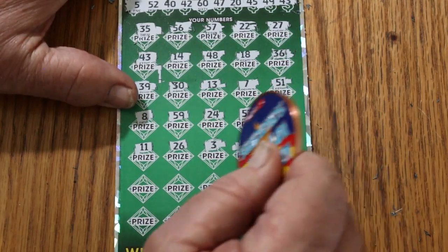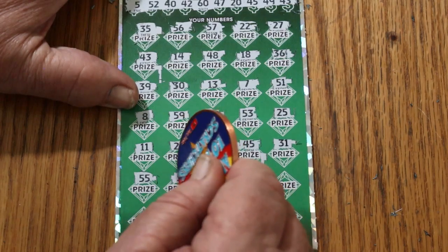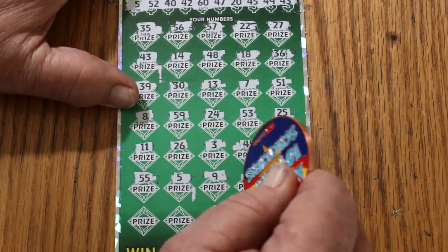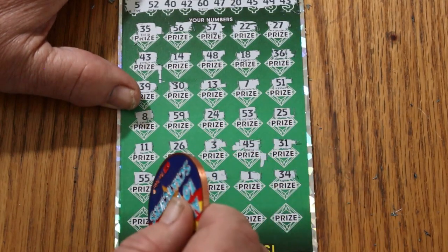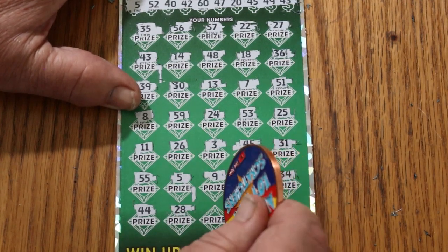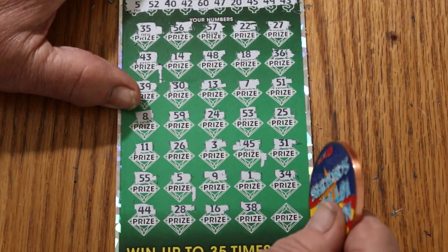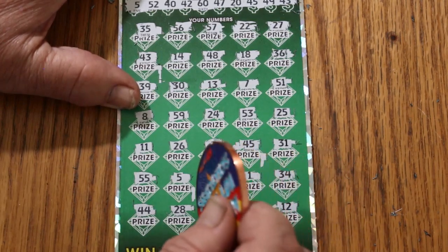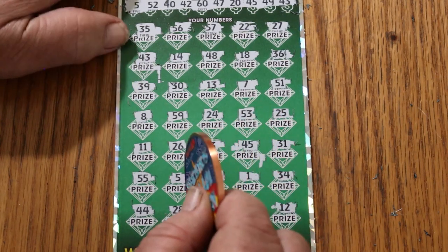Continuing: 31, 55 double nickels, number 5 — we have a third match! Number 9, number 1, 34, 44 club, 28, 16, 38, and 12 in the corner. So we have three matches — one, two, and three. Yes!